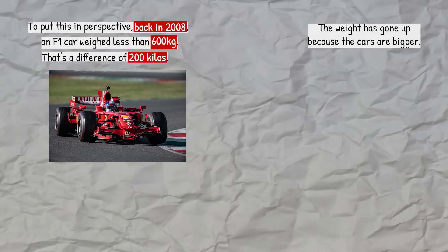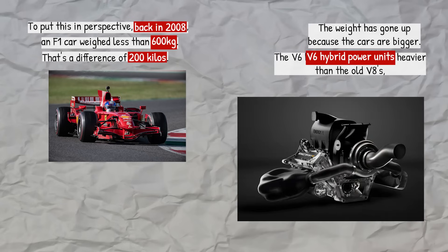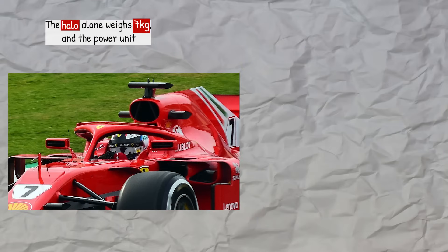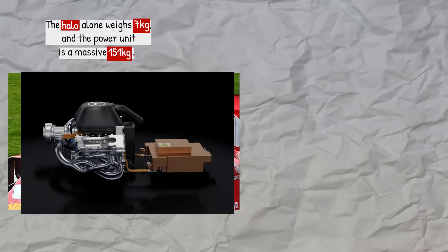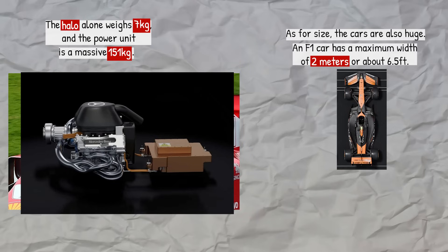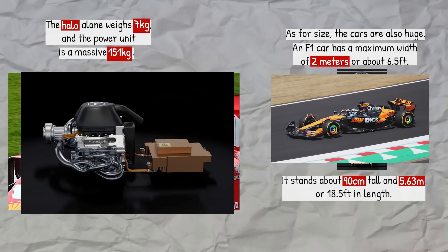The weight has gone up because the cars are bigger, the V6 hybrid power units are heavier than the old V8s, and bigger wheels, tyres, and new safety features like the halo have been added. The halo alone weighs 7 kilograms and the power unit is a massive 151 kilograms. As for size, an F1 car has a maximum width of 2 meters, stands about 90 centimeters tall, and is 5.63 meters in length.